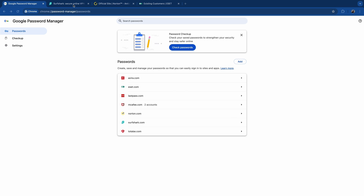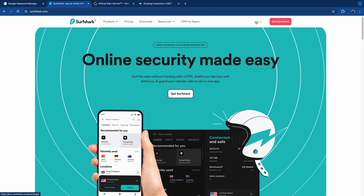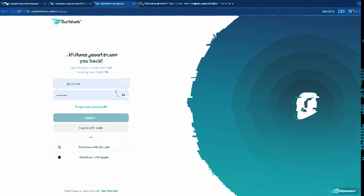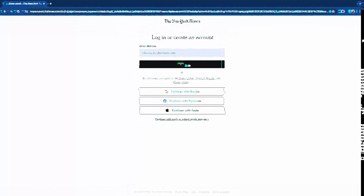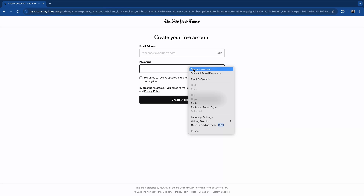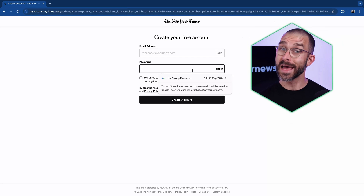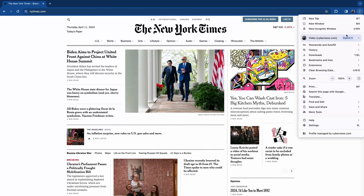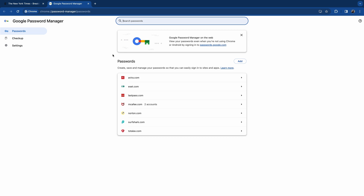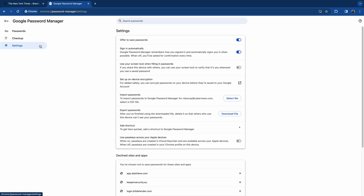I can say the exact same thing about the features. There are only a few, starting with autofill, which is enabled by default. To be fair, it works rather smoothly. It also has a password checkup, but it didn't identify as many compromised passwords as some other managers. And of course, it also has a password generator, which is very simplistic but gets the job done. And that's it for features — it's a very simplistic password manager that barely covers the basics.